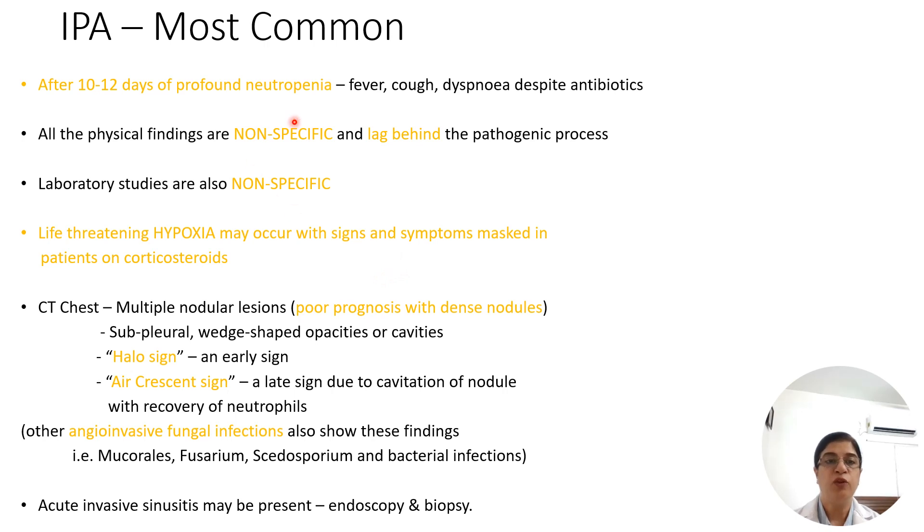Invasive aspergillosis is usually seen after 10 to 12 days of profound neutropenia. There is fever, cough, and dyspnea despite antibiotics. Physical and laboratory findings are non-specific and lag behind the pathological process, so life-threatening hypoxia may occur, with signs and symptoms masked by corticosteroid use. CT chest gives typical features of multiple nodular lesions. Halo sign is an early sign, and air crescent sign is a late sign, where due to angio-invasion there is ischemia and necrosis. In halo sign, there is ground glass opacity seen around the nodule.